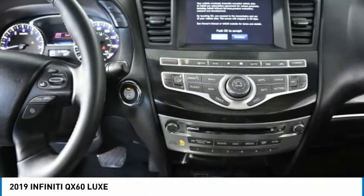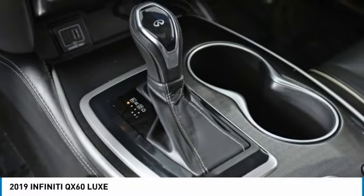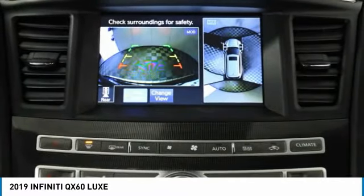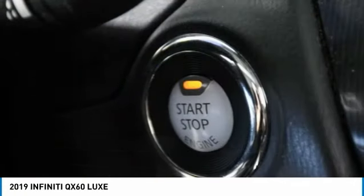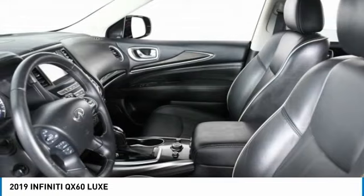Here are some of this vehicle's great options: heated mirrors, all-wheel drive, aluminum wheels, rear spoiler, power lift gate, brake assist, daytime running lights, privacy glass, fog lamps, remote trunk release.